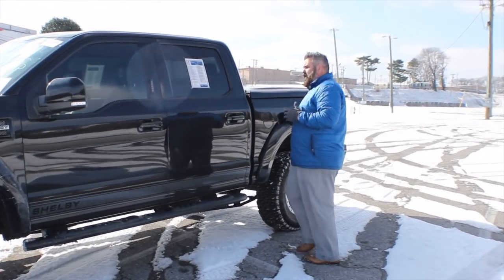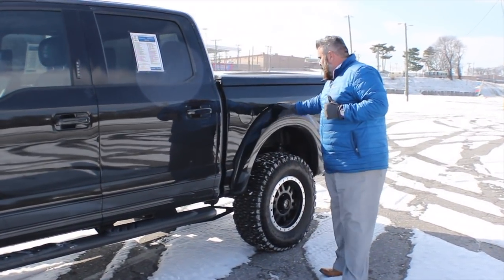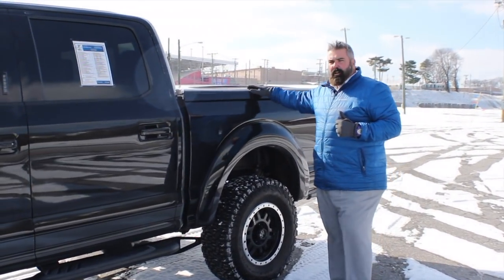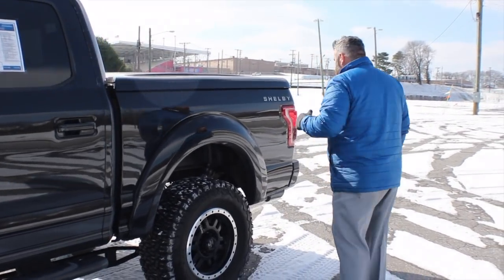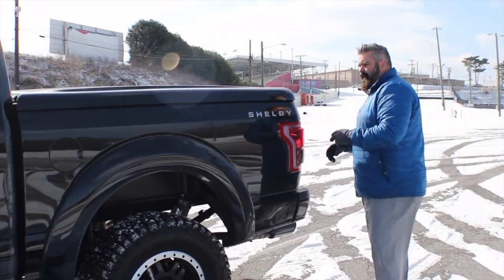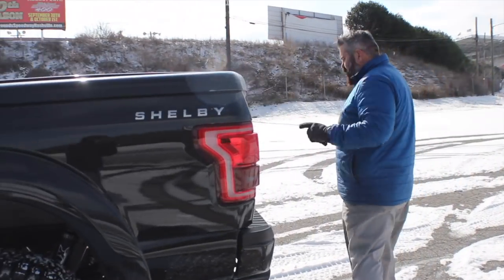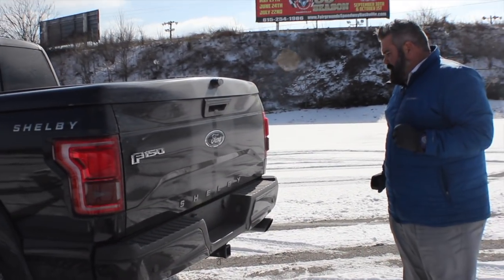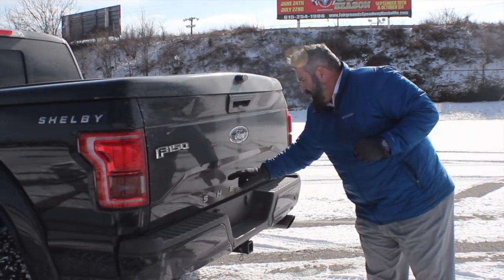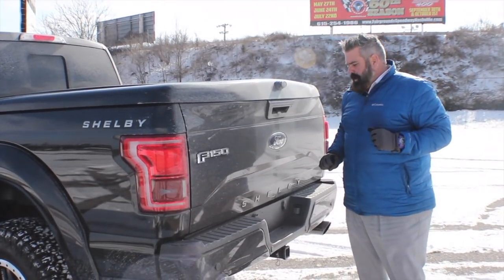This is a remote start truck. It also has keyless entry. In the back there's a fiberglass painted-to-match tonneau cover with Shelby lettering on both sides of the truck, dual exhaust with black Shelby powder-coated tips, Shelby lettering across the back, and the stripes go all the way from front to back.